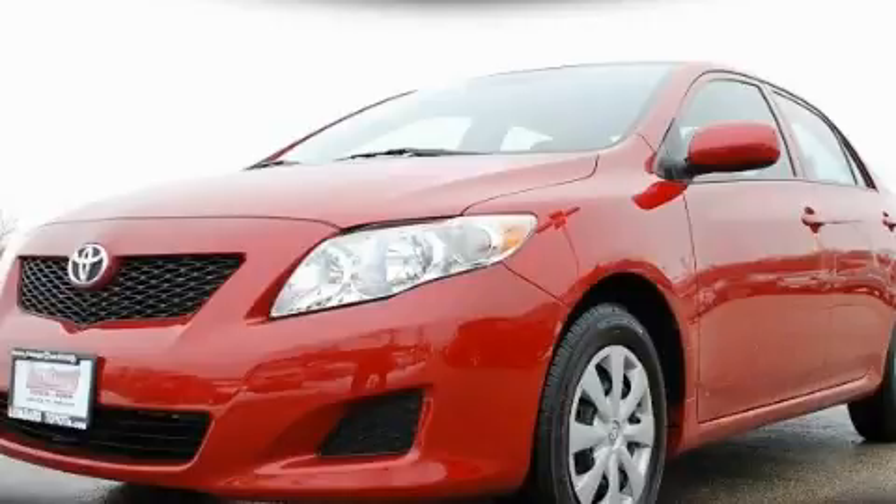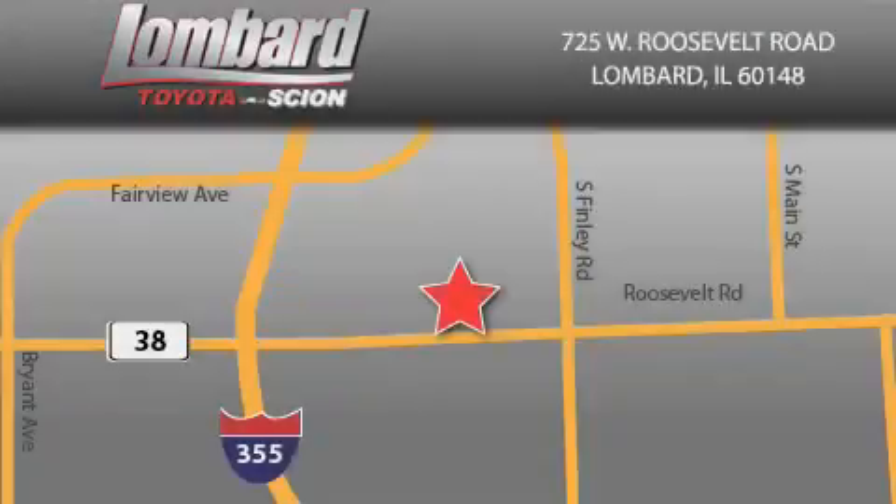Contact us today to arrange your test drive. Saving feels good every day at Lombard Toyota on Roosevelt Road, just 5 blocks east of I-355, and at Lombardtoyota.com.